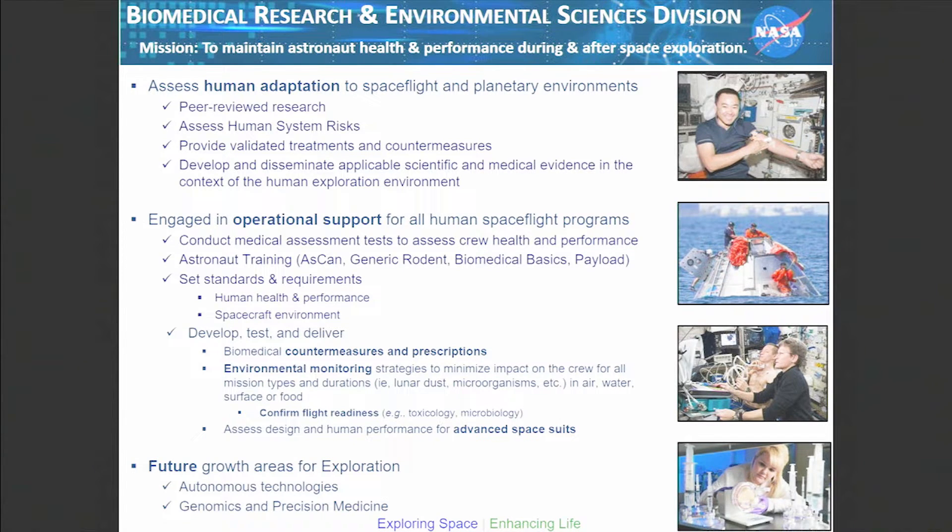Of course, we see future growth areas in autonomous technologies, because as you get further away from Earth, the less we can help a crew member on a day-to-day basis. And then, of course, genomics and precision medicine — you'll hear a little more about some of this.